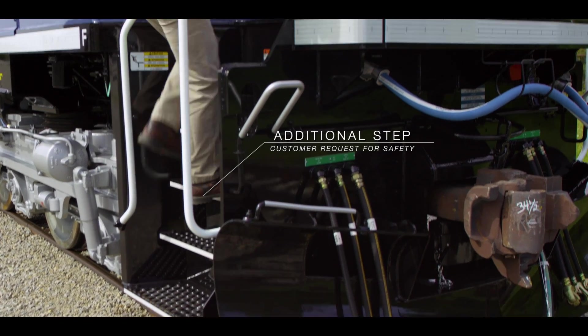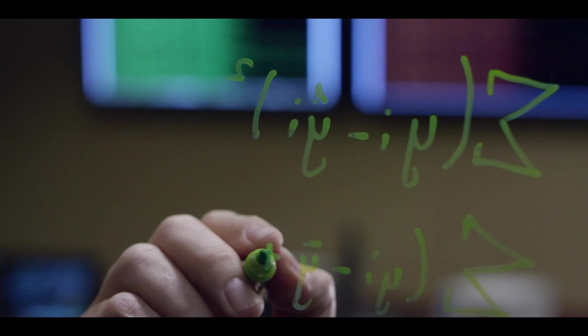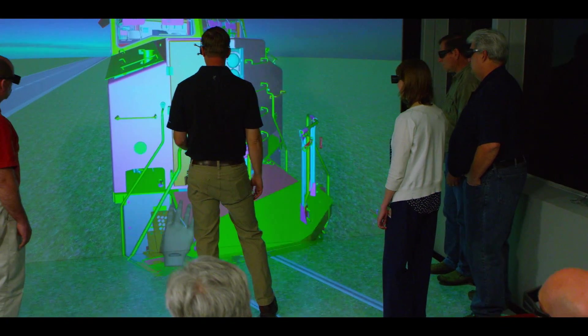We took all of the wants from our customers — as another value and commitment to our customers — to really redesign the whole locomotive and incorporate the things that they want to see in a new locomotive, as well as our Tier 4 compliance.